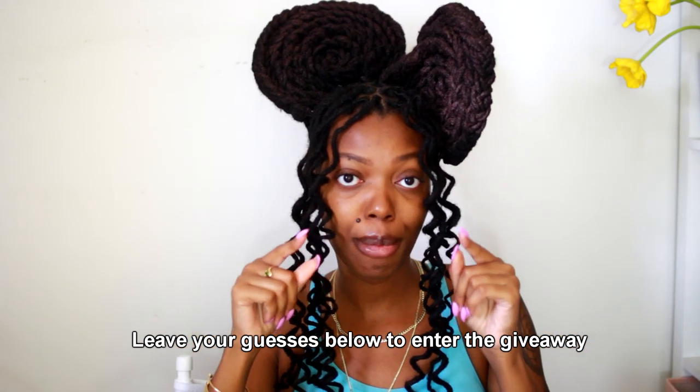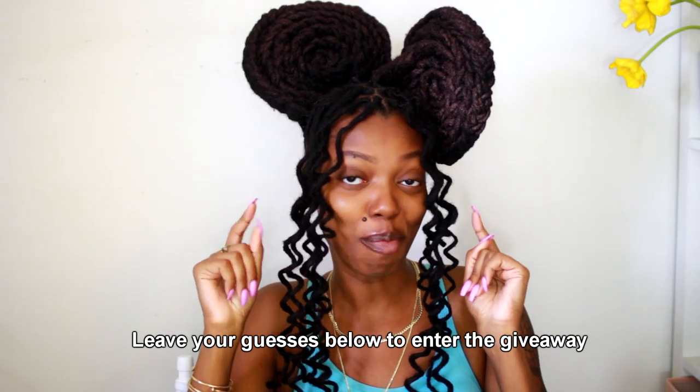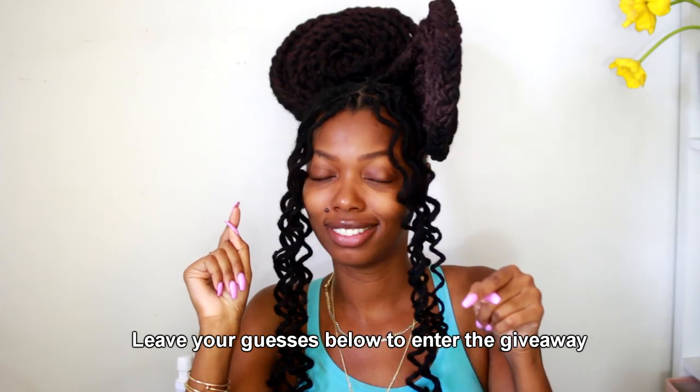I want you to guess how many pins were used in the making of this hairstyle.